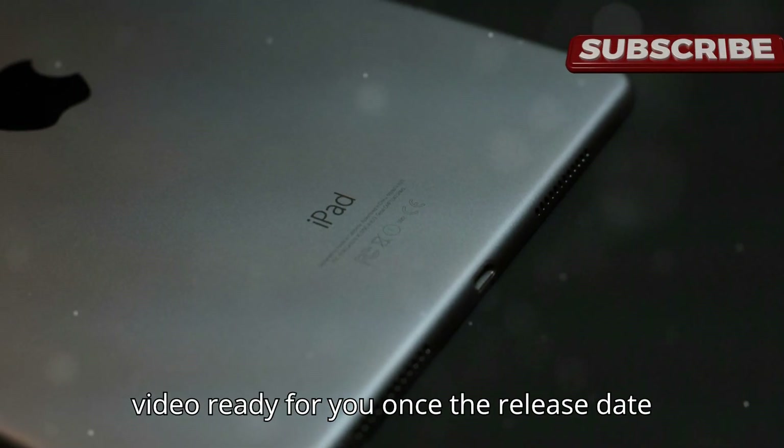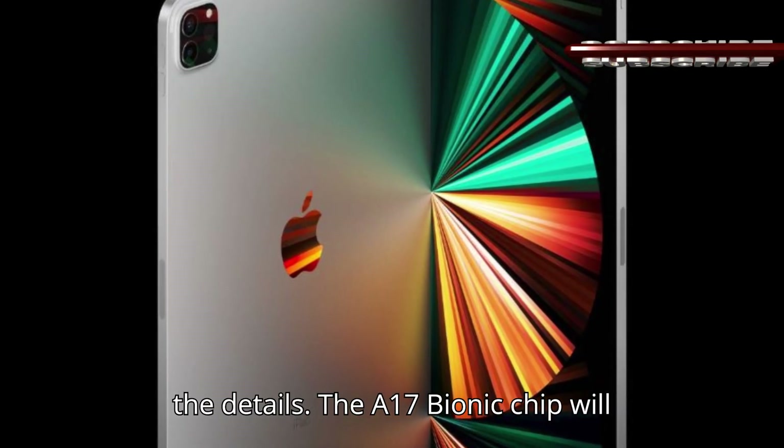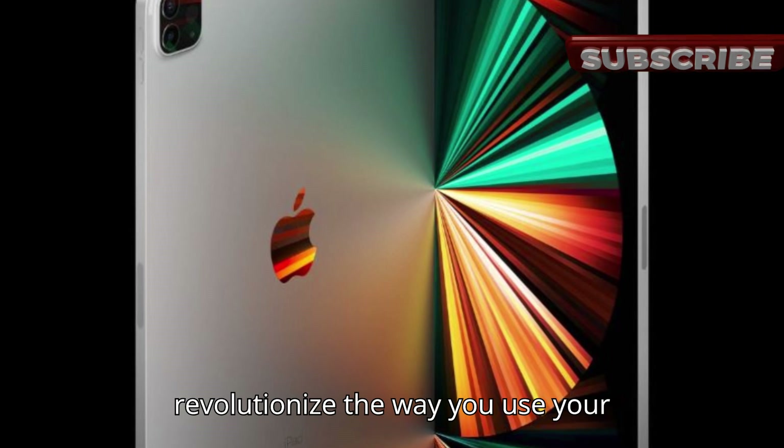We'll make sure to have a full video ready for you once the release date is confirmed. Alright, let's get into the details — the A17 Bionic chip will revolutionize the way you use your tablet.